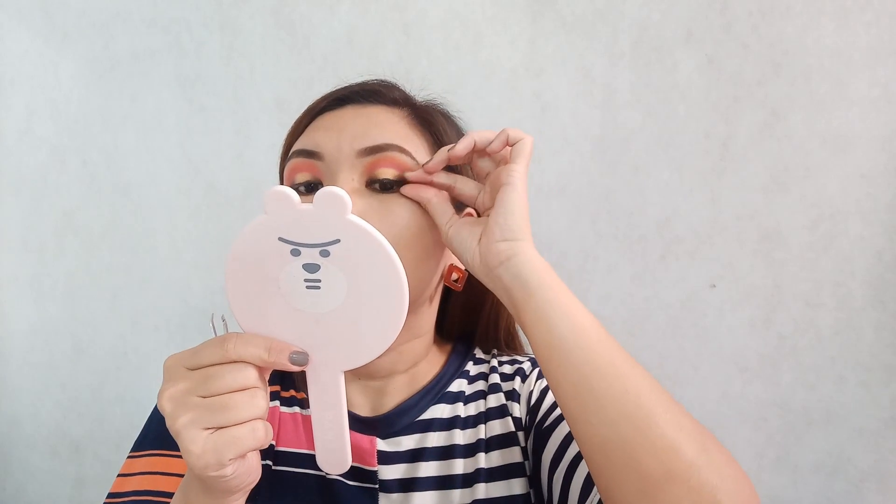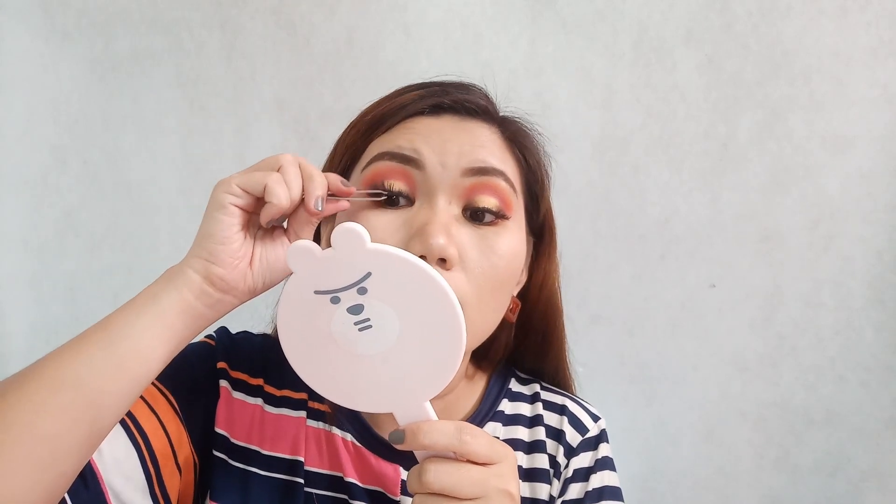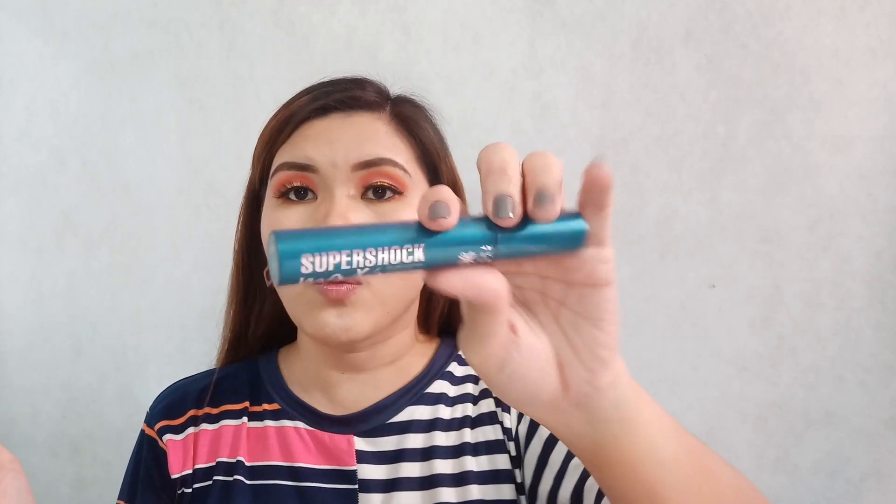We'll apply the same eyeshadow shades on the under eye area as well. Of course, to make the eye makeup look more glam, let's add fake lashes — I'm using Taiwan Lashes 812. I brushed them with a spoolie so they look like mink lashes.